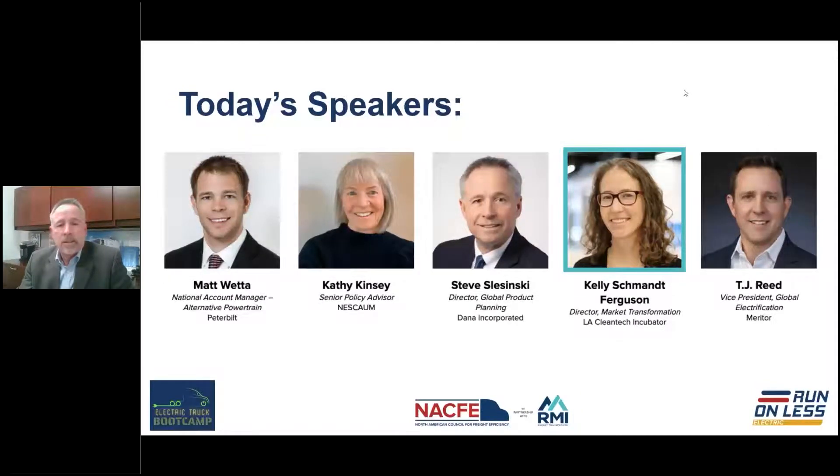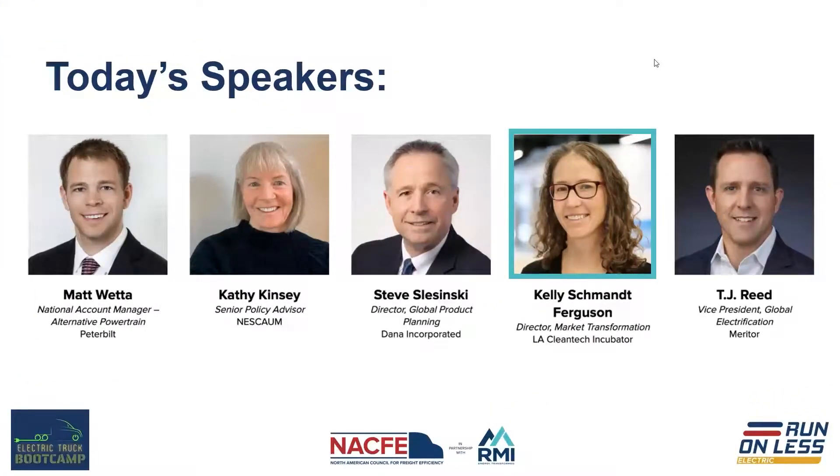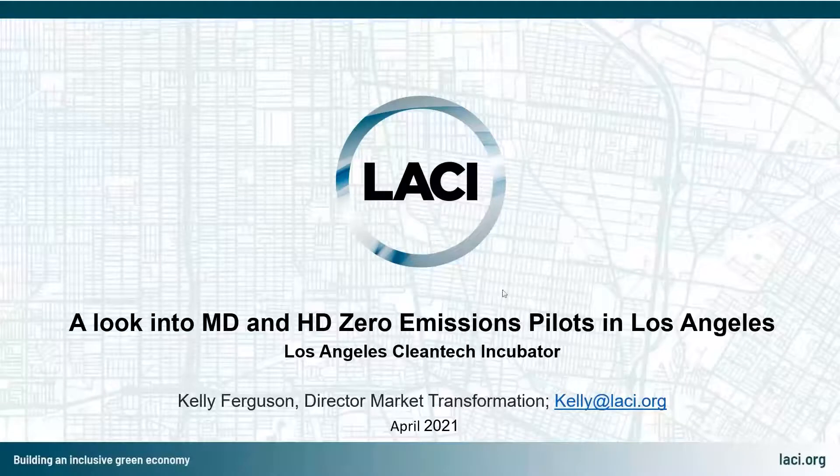Up next we're going to hear from Kelly Ferguson from the LA Cleantech Incubator about an exciting pilot project they have going on in California. The Los Angeles Cleantech Incubator has been doing work around medium and heavy-duty electrification of goods movement. LACI is a non-profit cleantech startup incubator based in LA, and over the last couple of years we've really been diving into partnerships, policies, and pilots.